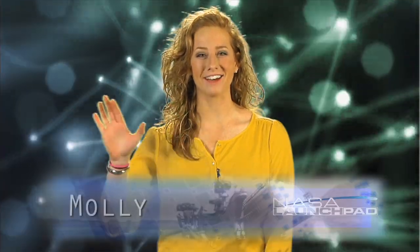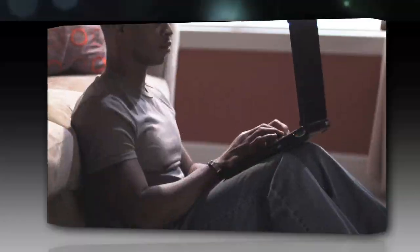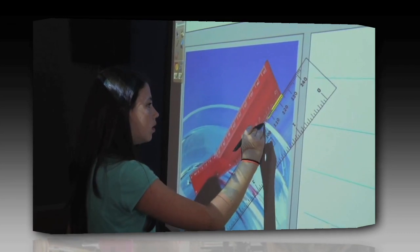Hi there and welcome to NASA Launchpad, I'm your host Molly. We use electricity every day. It's in our homes, it's in our schools, it's even in our cars. So let's think of some ways of generating electrical power.